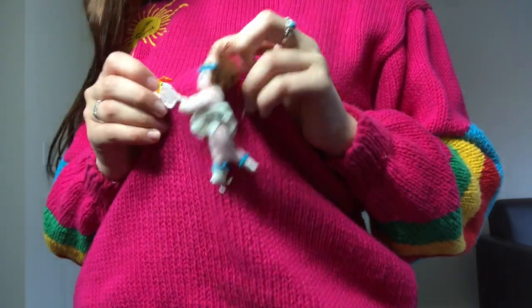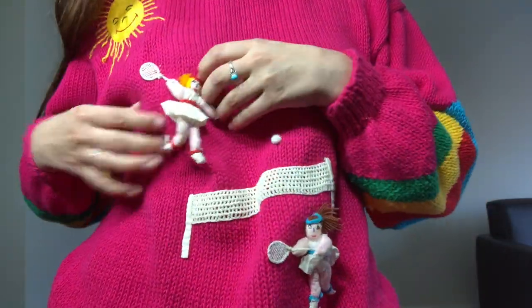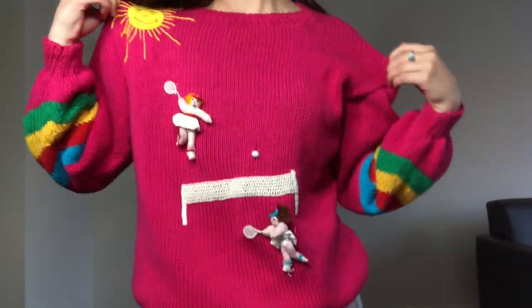All the details on this sweater seriously make me so happy — just the little mini tennis ball in the middle. It gets me every time.